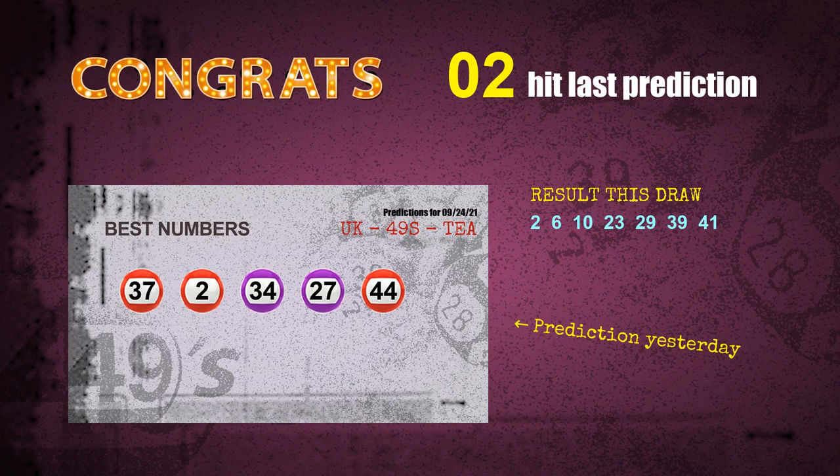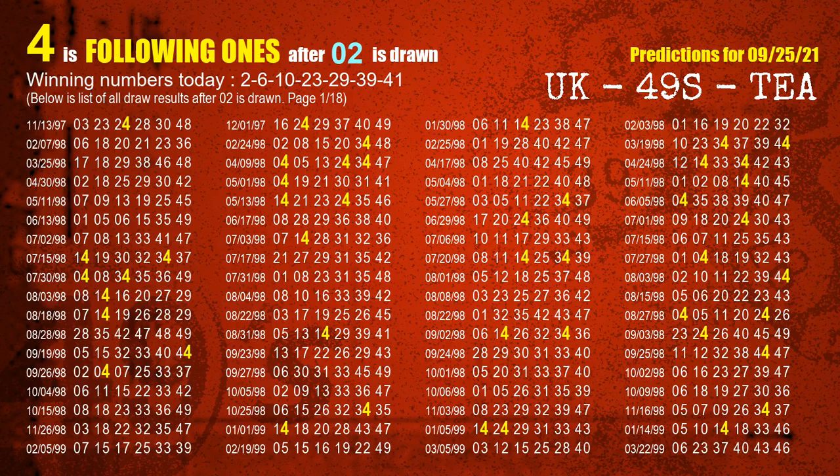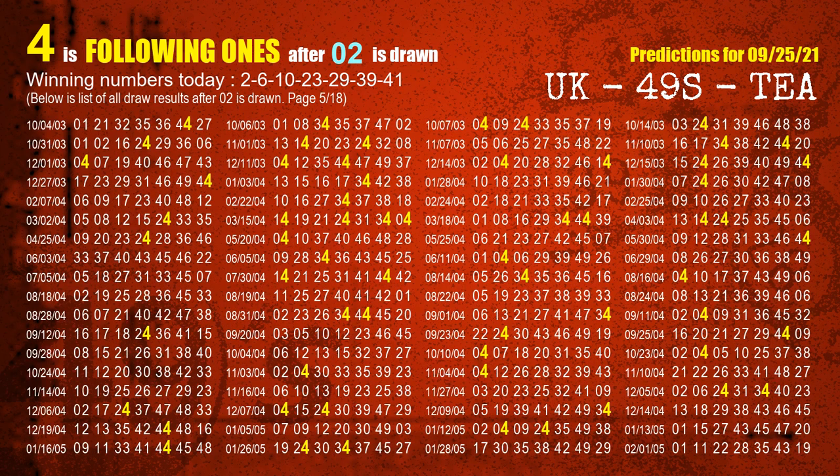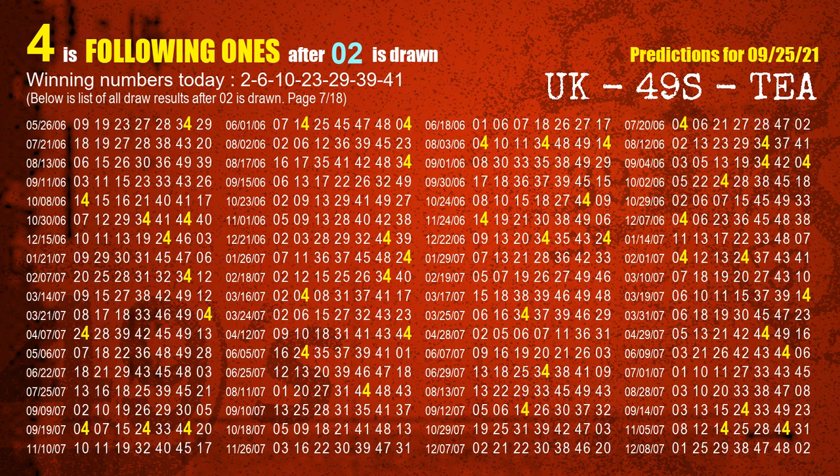We will tell you how to find out winning numbers of next draw step by step. First, we'll find out the following ones through today's result. Following numbers refer to those numbers being picked on the next draw after this one, and following ones are the units digit of those following numbers. The first winning number is 02. We list all draw results which are after a draw with 02 as a winning number. The most frequently following units digit is 4 when 02 is the winning number in the last draw — we already highlight the units digit 4 in yellow for you.